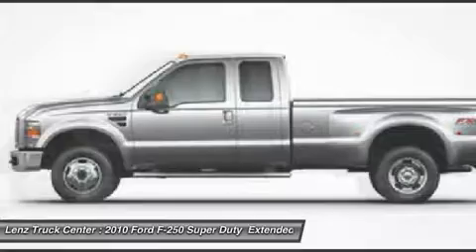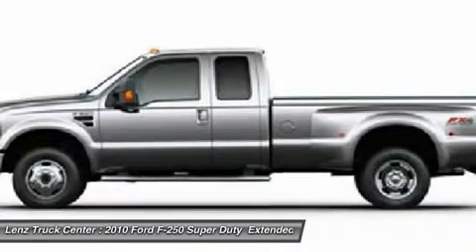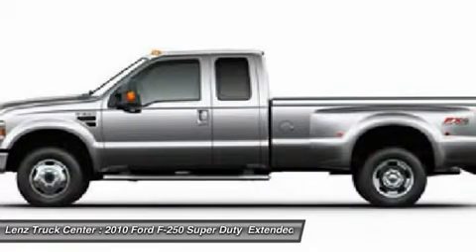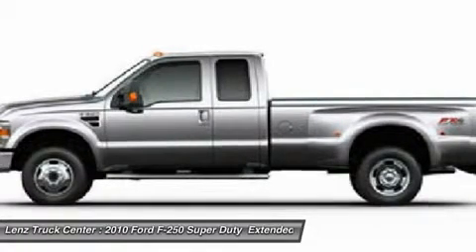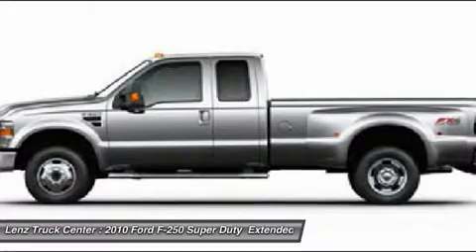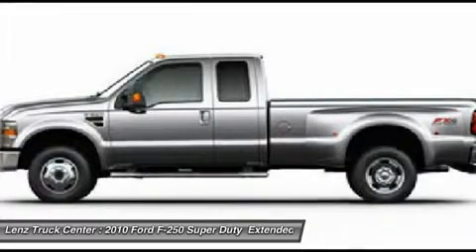Call now: 1-866-606-9906. View our complete inventory of around 500 vehicles at www.LenzAuto.com. If you are looking for financing, Lenz Truck Center can help. We have on the spot financing. Bad credit or good, we will work with our 17 banks to get you approved and for a great rate.